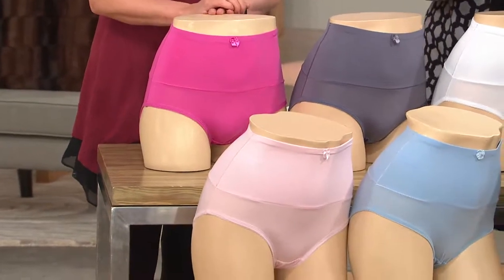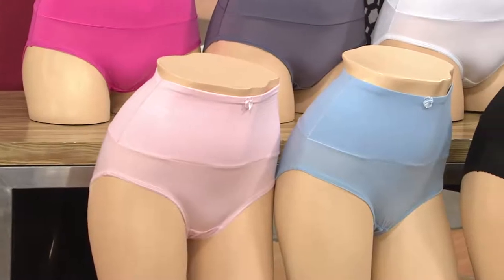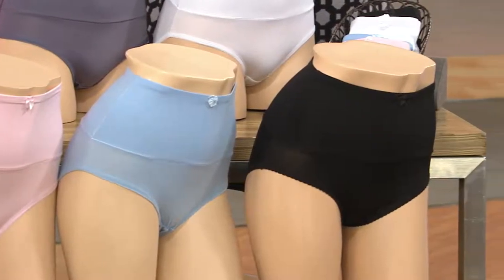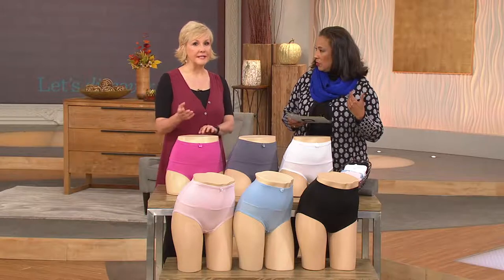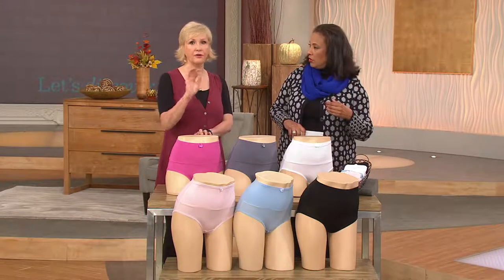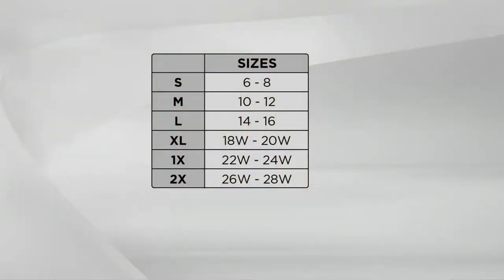We also have the pale pink — a beautiful, feminine color — a nice soft blue, and our other staple, the black. You'll get two pairs and order sizes small through 2X. It goes by your QVC pant sizing and you don't have to size down — you don't have to do anything to get more compression. Carol has done all of that for you, so just follow that size chart to find the right size.